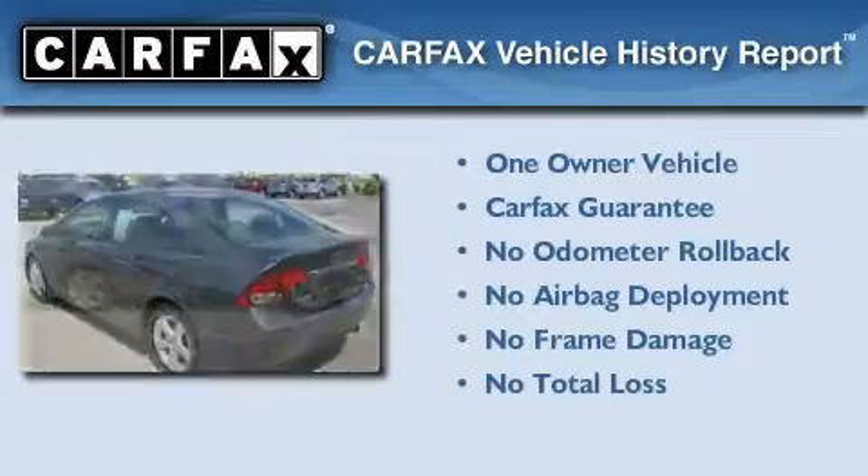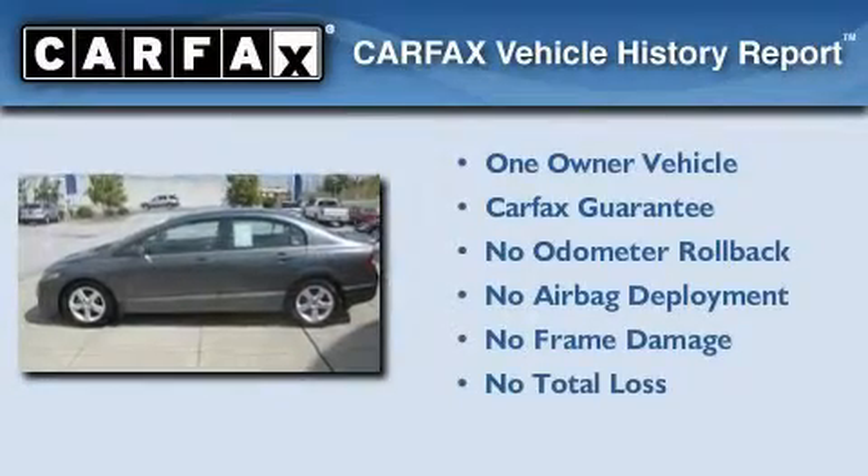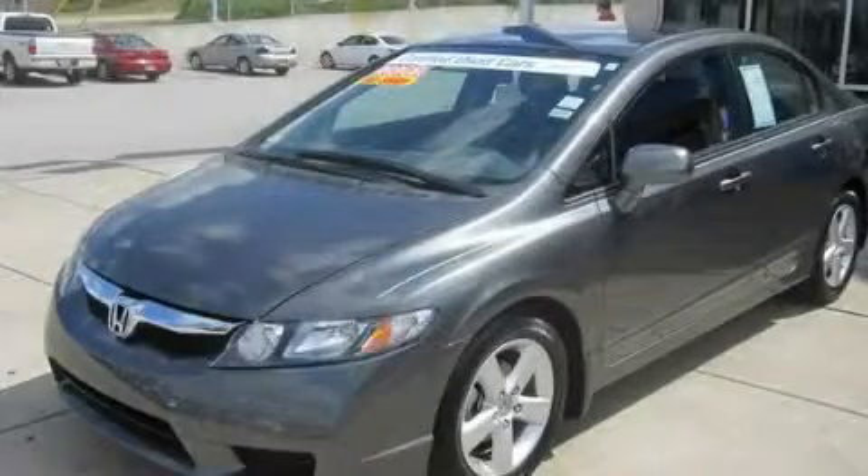This Honda has had only one owner and it qualifies for the Carfax buyback guarantee. We invite you to contact us today to learn more about this vehicle.